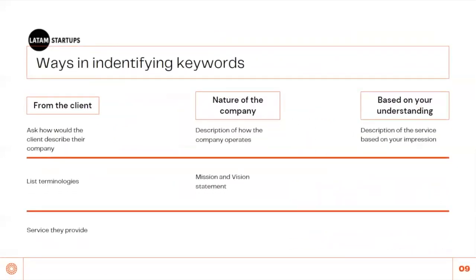Before going to the industry analysis, it's important to identify keywords that will lay the foundation for your searches. There are three sources for finding keywords. First, ask your client how they would describe their company, list their terminologies and the services they provide. Next, look at the nature of the company — description of how it operates and their mission and vision statement. Lastly, you can find keywords based on your own description of their service. Having a deep understanding of the company is key, so communicate, communicate, communicate.